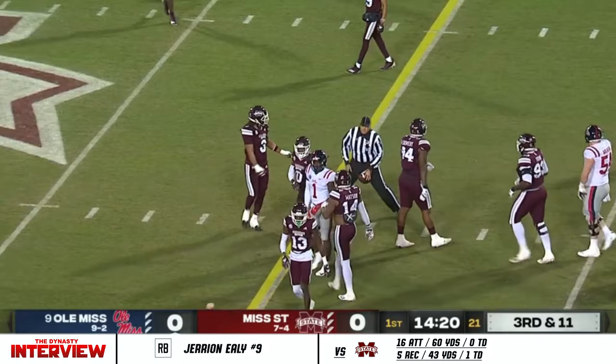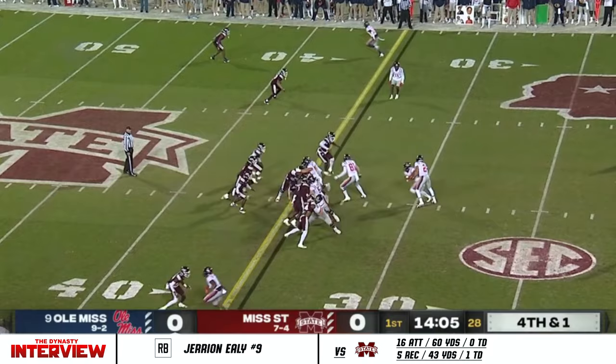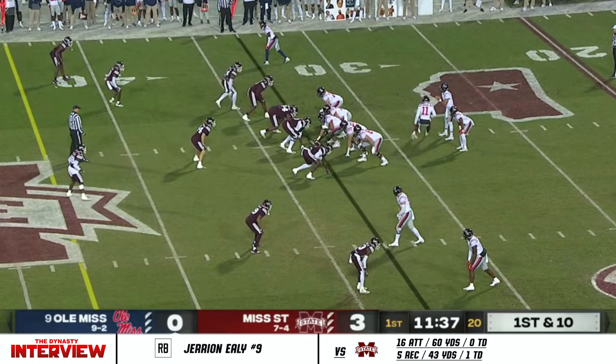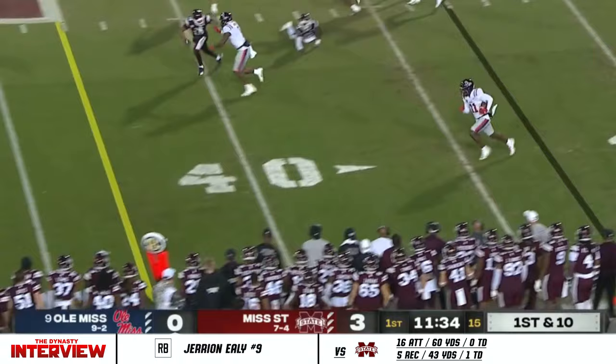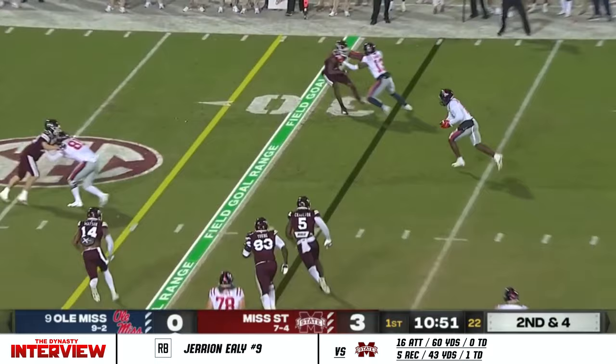9 times already this year. The analytics game that Lane plays — he's not afraid to go for it at any point on the field depending on how far they had to go. Most in the Power Five for going for it on fourth down. Drummond, look at this — just gliding past midfield. Second and four, looks to Drummond to the other side now.